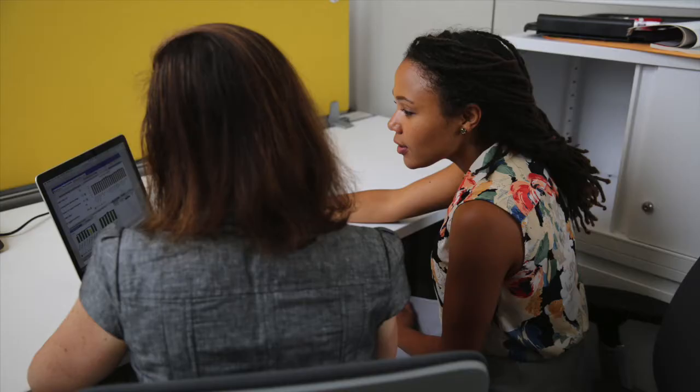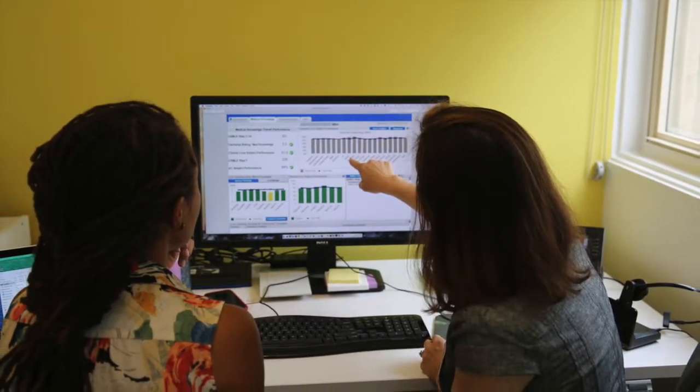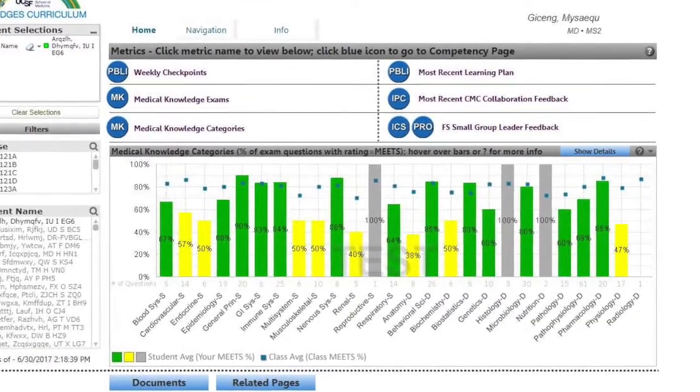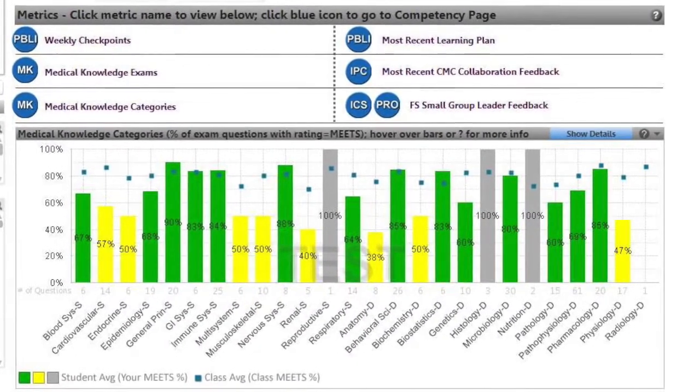Bridges students are frequently assessed in various ways to document their progress towards milestones. These assessments are reported in an online dashboard. Each student has a coach that helps them translate the feedback they receive into learning plans and advises them throughout medical school.